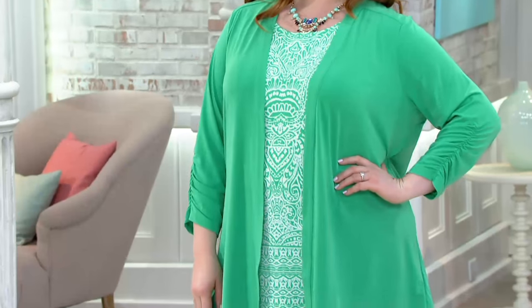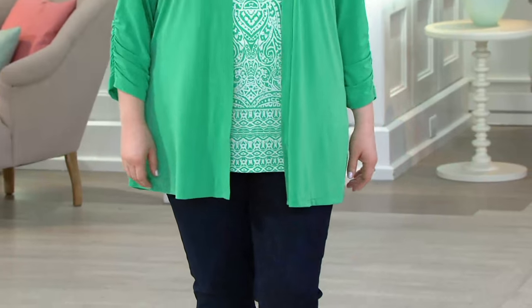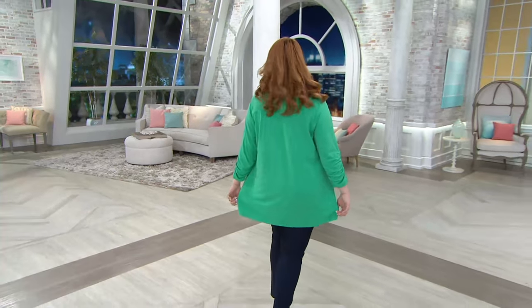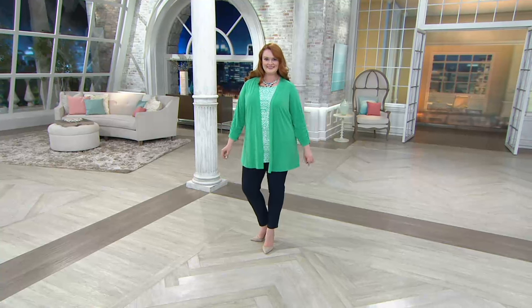It looks good with navy blue, it looks good with white, it looks good with denim. That mint green is so fresh and so spring-like. Easter Sunday — why not wear something cool and comfortable? If you ordered now, you'd probably have it before Easter. You'd definitely have it before Easter. And Passover's coming up — if you have to entertain and you're serving and the kitchen's hot, you want to be wearing liquid knit.